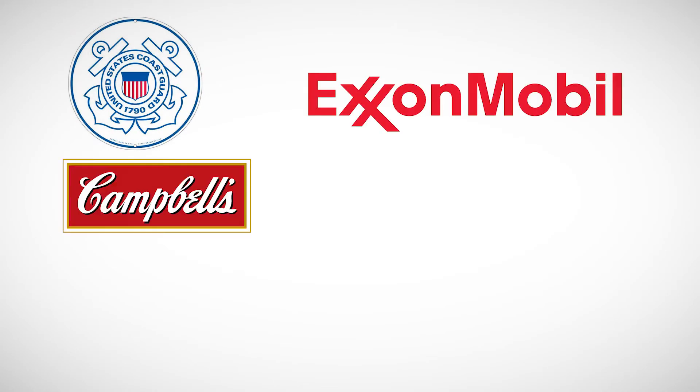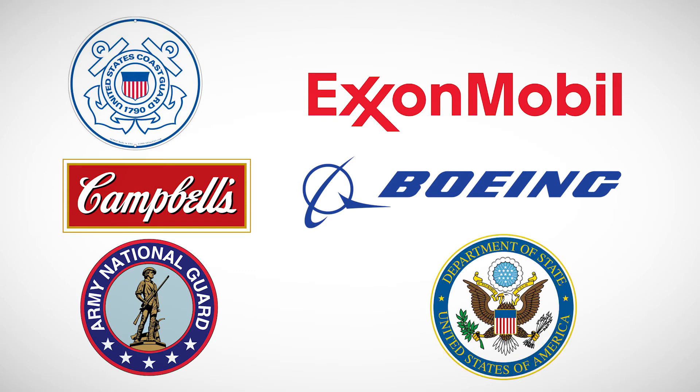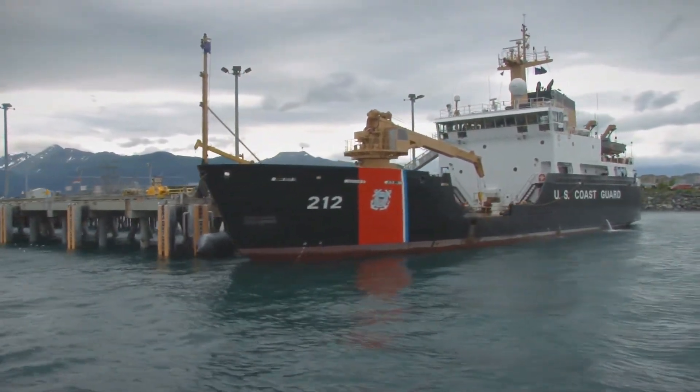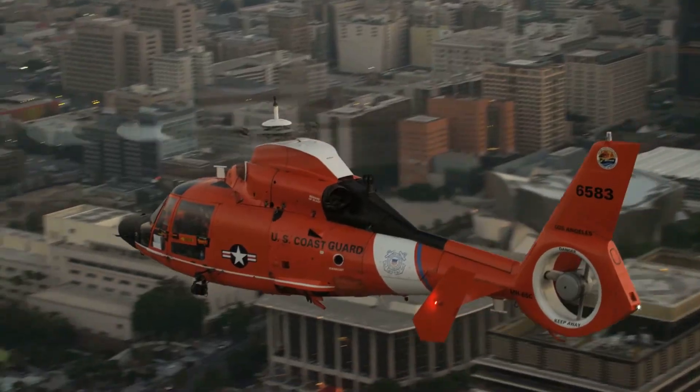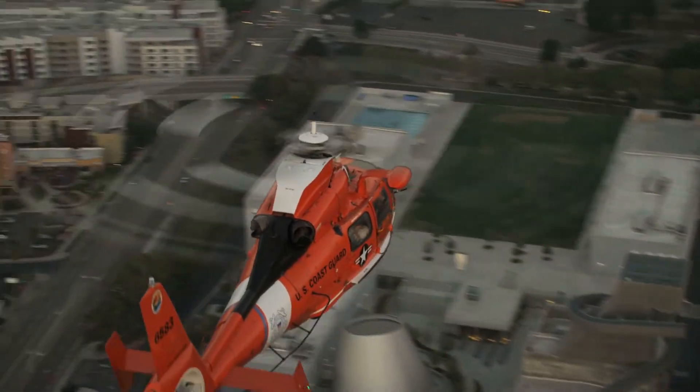ExxonMobil, Campbell's Soup, Boeing, the Army National Guard, and the Department of State for U.S. Embassies worldwide. Pure and Secure prides itself on the quality of its long-lasting systems, which are so durable that the U.S. Coast Guard has been using their systems fleet-wide in highly corrosive maritime applications on a daily basis for over 10 years.